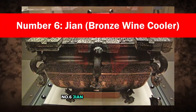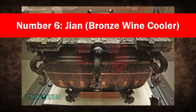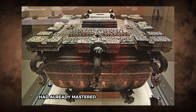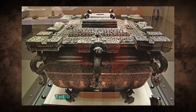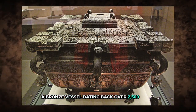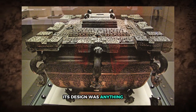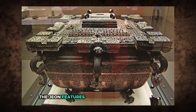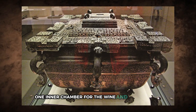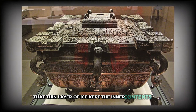Number 6: Gian Bronze Wine Cooler. Thousands of years before mechanical refrigeration, the ancient Chinese had already mastered the art of chilling wine. Their tool of choice was the gian, a bronze vessel dating back over 2,500 years. Though it might look like a simple bowl, its design was anything but. The gian features a double-layered structure — one inner chamber for the wine, and an outer one where ice was packed. That thin layer of ice kept the inner contents cool.